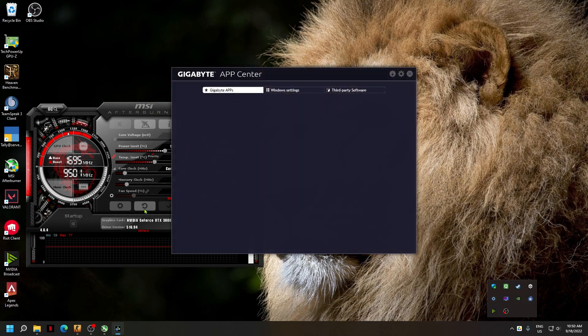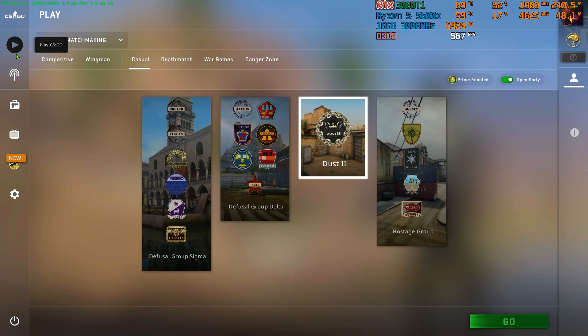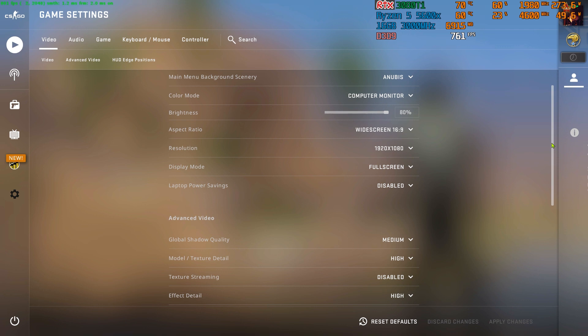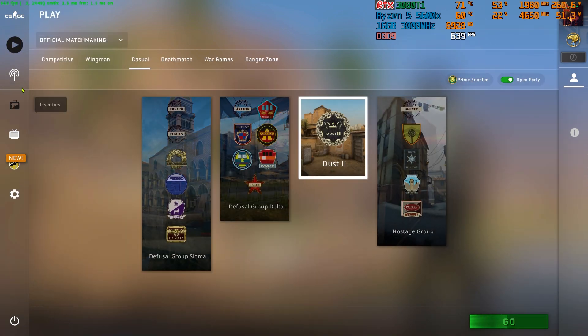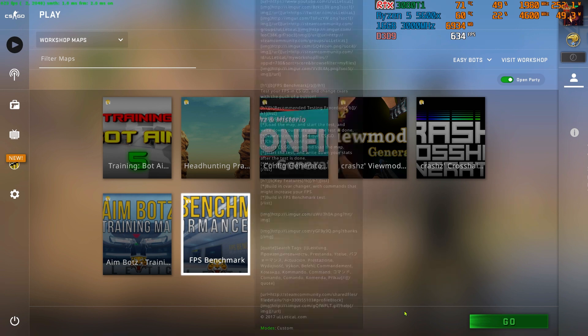First I am going to reset any kind of overclocking or undervolting in MSI Afterburner. I am going to use this test on our famous game Counter-Strike Global Offensive, also known as CSGO. Please have a look at the video settings I have used here for this test benchmark. Now I am going to use a workshop map known as FPS benchmark.